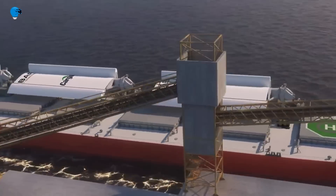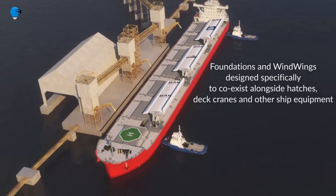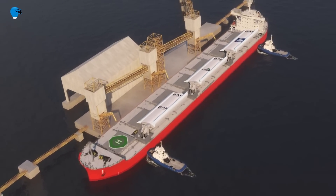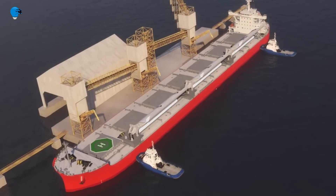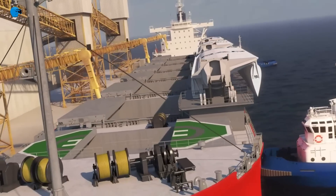Bar Technologies has invested significant resources over the past years to become a key player in cutting emissions in the marine industry. That research resulted in our patent-pending Wind Wings technology. Extensive research by patent agents and other professionals clearly shows our solution to be unique and powerful.